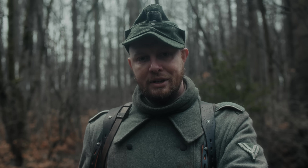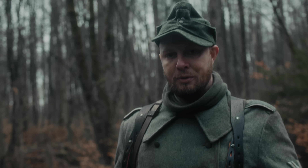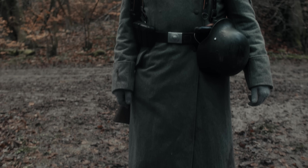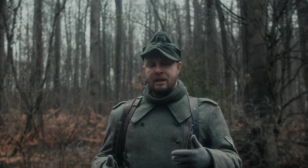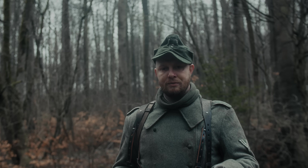Mir fehlt die Hälfte der Knöpfe am Mantel, und das gibt eigentlich das Erscheinungsbild eines Volksgrenadiers im Winter 1944 im Hürtgenwald relativ glaubhaft wieder. Eine Besonderheit, die wir hier sehen – wobei sie genau genommen zu dem Zeitpunkt des Krieges keine Besonderheit mehr war – ist der Mantel in der Kriegsmodifikation 42, heutzutage bekannt als Modell 42-Mantel.